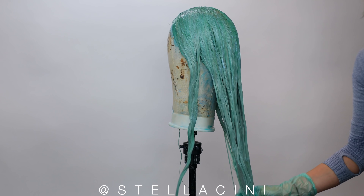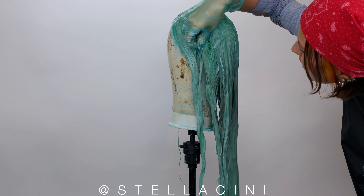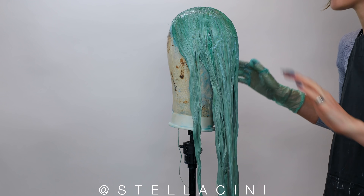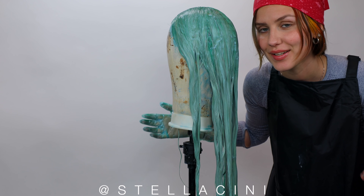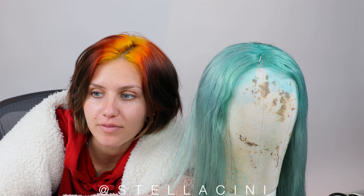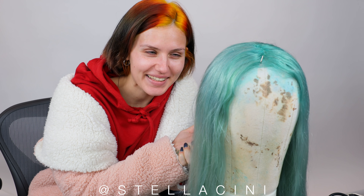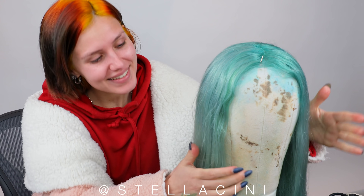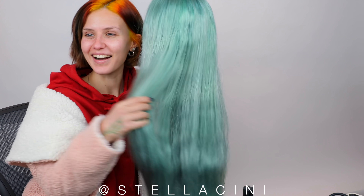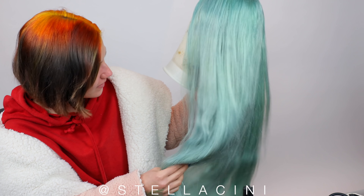I'll leave this on for half an hour — hopefully that'll be enough to penetrate it just enough to get a pastel color. Then I'm going to wash it off and let this completely air dry. Don't heat dry your wigs, trust me, I've learned. It's going to make a great before and after — this is my wig! I'm not sure if I can call this mint, it looks kind of sea-foamy.